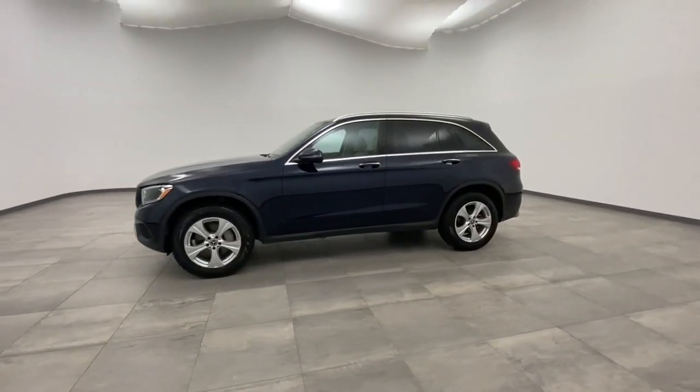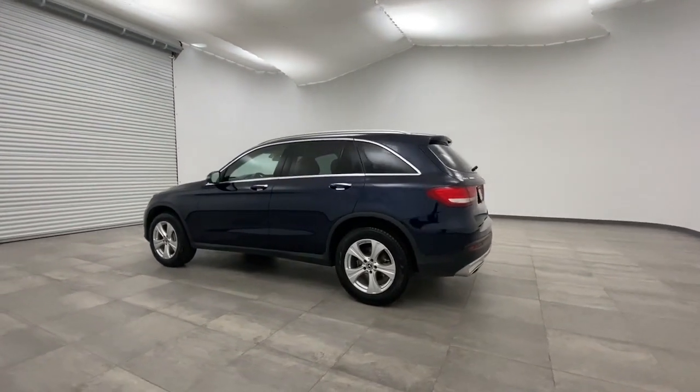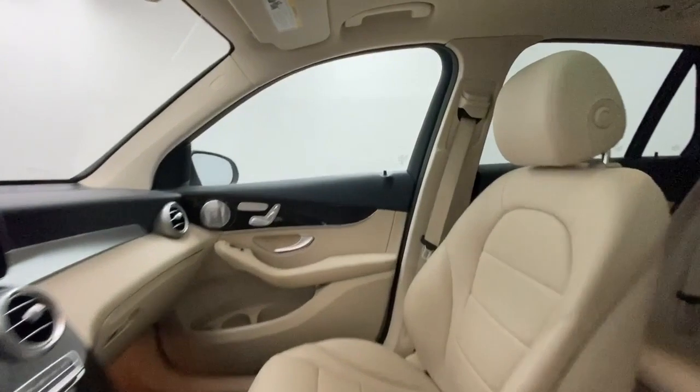Here are some of this vehicle's great options: backup camera, power passenger seat, anti-lock braking system, steering wheel audio controls, traction control, stability control, remote engine start, all-wheel drive, power liftgate, keyless entry.